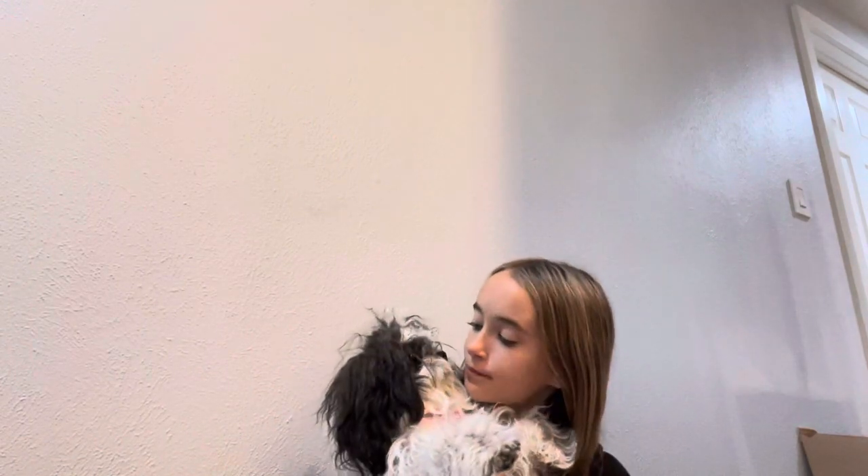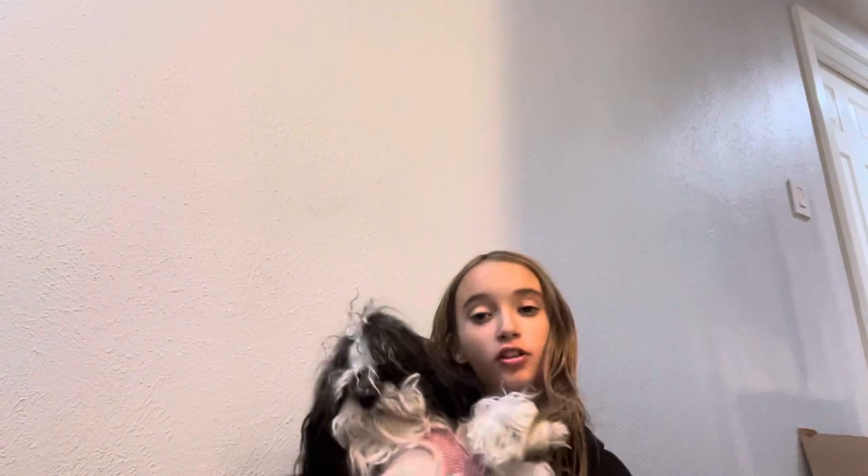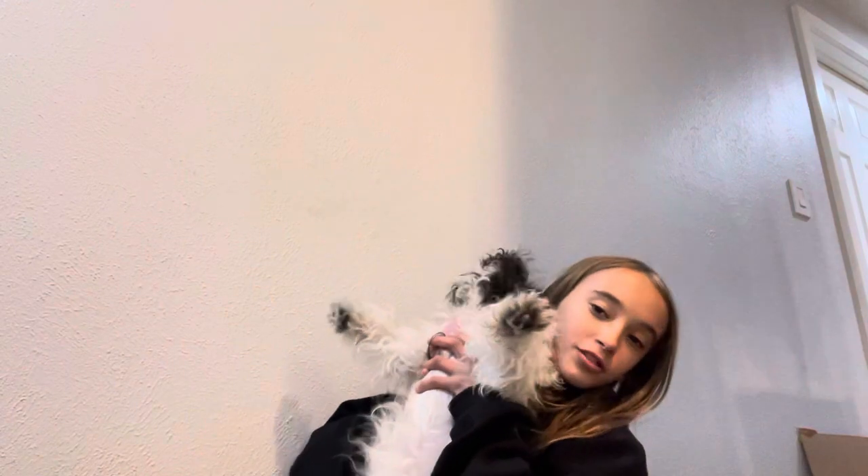It smells like rubber. Hi, come here, Sunny — come be in your first actual YouTube video! So this is Sunny. I think we're gonna keep her, and she's very flexible.